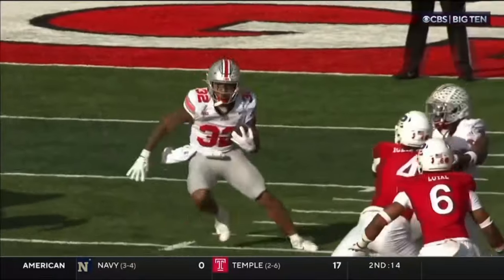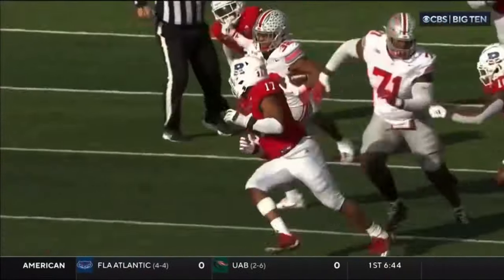Or just give it to 32 and good things will happen. Really well blocked. Harrison got a nice block.